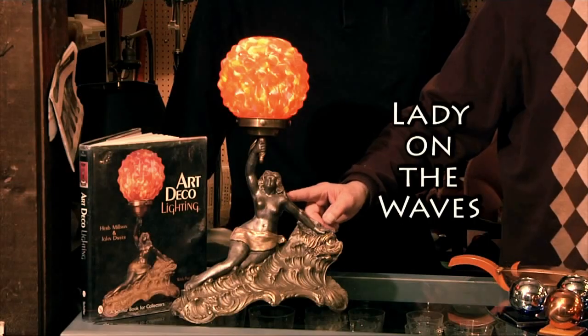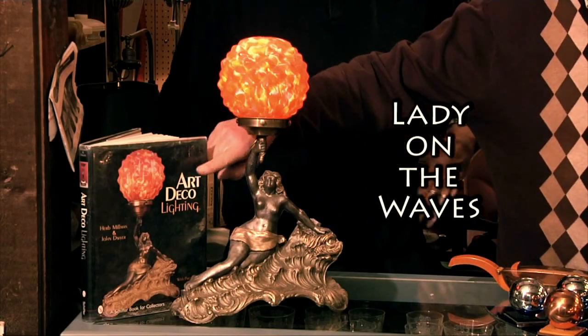Lambertville is where they have a wonderful flea market. It's one of the premier flea markets in the United States, and it's something you should check out if you're looking for a really great deal. Today we want to talk about several Art Deco items that we think you'd be interested in, starting out with our radio lamp of Lady on the Waves, which is also on the cover of our very first book, Art Deco Lighting.